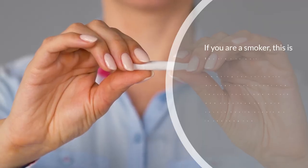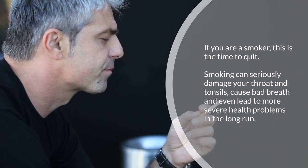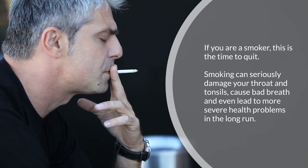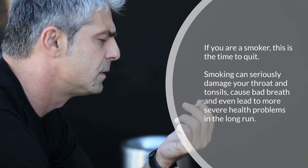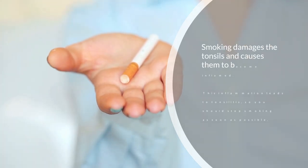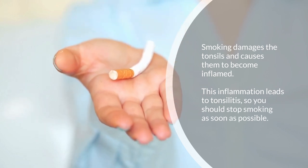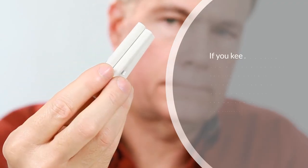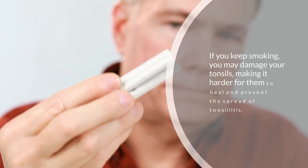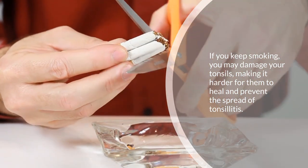Seven: avoid smoking. If you are a smoker, this is the time to quit. Smoking can seriously damage your throat and tonsils, cause bad breath, and even lead to more severe health problems in the long run. Smoking damages the tonsils and causes them to become inflamed, which leads to tonsillitis. If you keep smoking you may damage your tonsils, making it harder for them to heal and preventing the spread of tonsillitis.